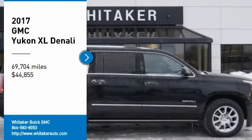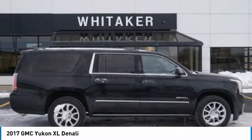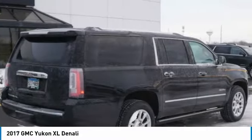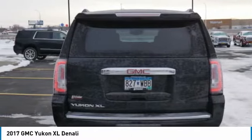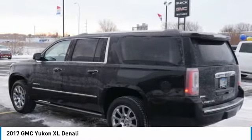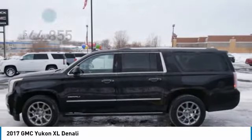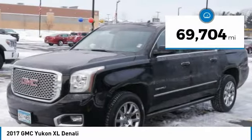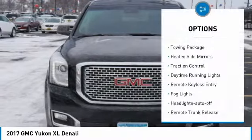We are pleased to show you the 2017 GMC Yukon XL. The GMC Yukon XL is a great choice for families who need a full-size SUV with maximum seating. The looks don't hurt either, and it is priced below $45,000. This vehicle has less than 70,000 miles. Here are some of this vehicle's great options.